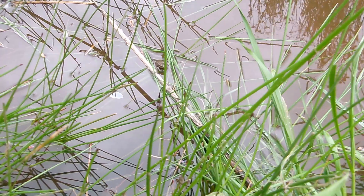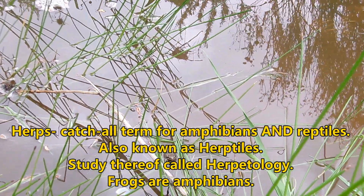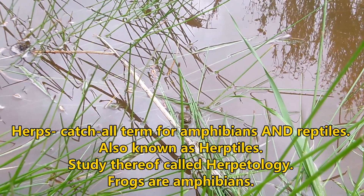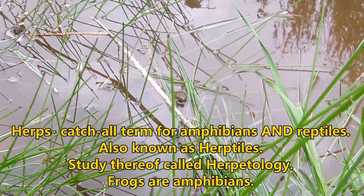I live for moments like this. I love plants, but I also love herps — reptiles and amphibians. I love herps, and this is the kind of stuff I live for as well. I miss seeing these guys, and it's so good to see them right there.